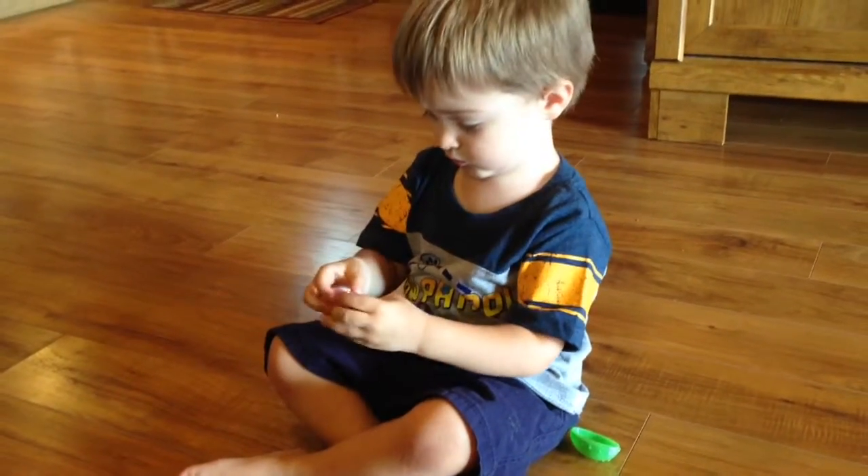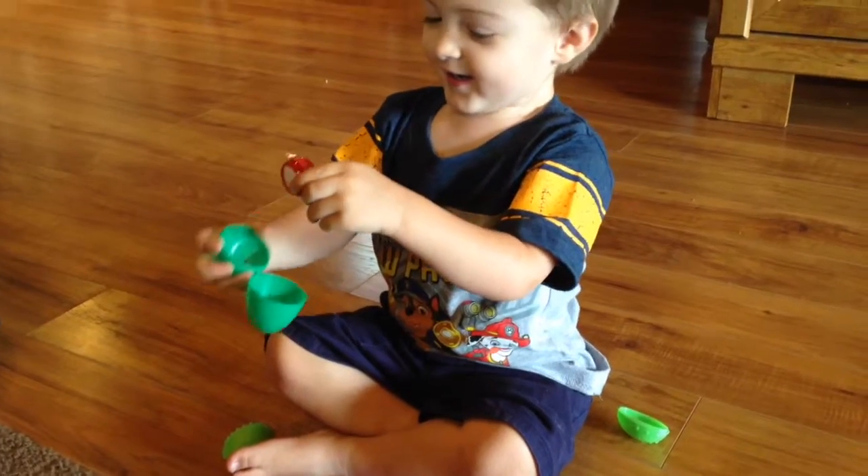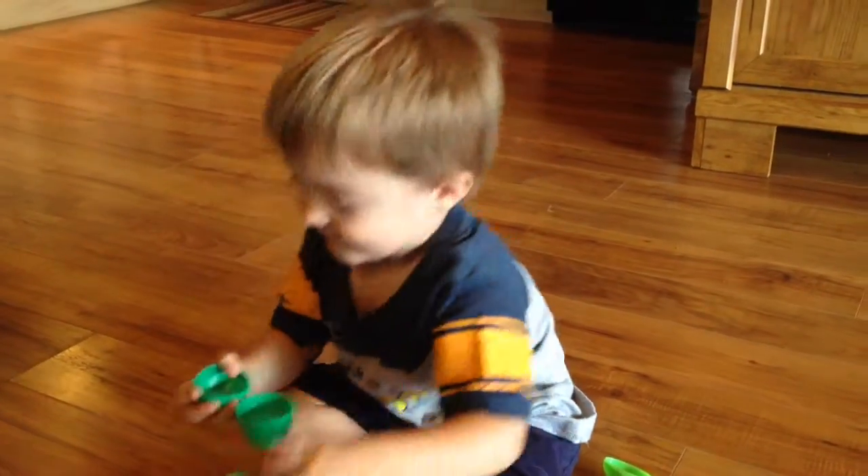You ready for the next one? Here's a green egg. Yes! What's inside the green egg? It's a yo-yo. Yeah! Cool!